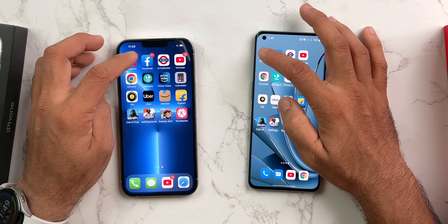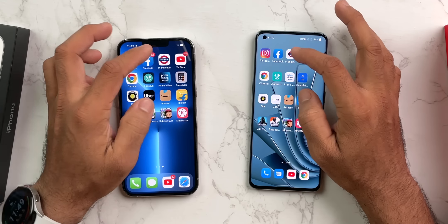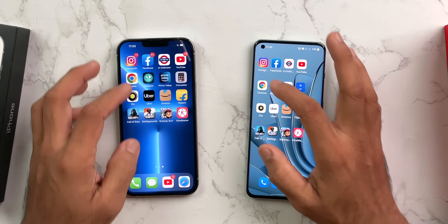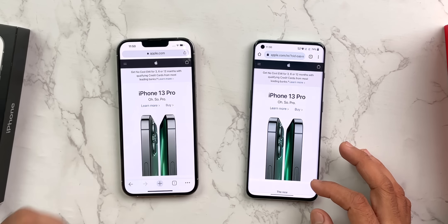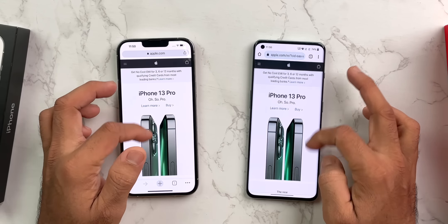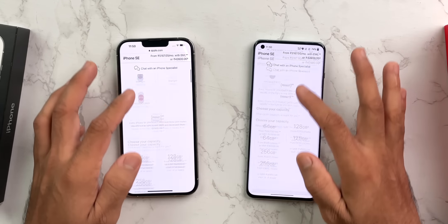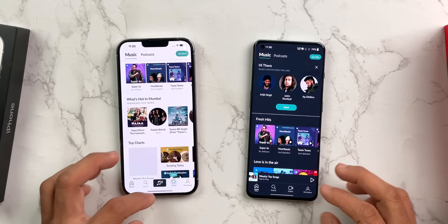Starting app comparisons: Instagram — OnePlus is winning. Facebook — OnePlus is winning. M-Indicator — same speed, both open together. YouTube — OnePlus is winning. Google Chrome — same speed, though iPhone is loading the website content. OnePlus 10 Pro is winning in Chrome overall. In terms of smoothness, both are good, but iPhone feels smoother. Geo7 — OnePlus is also winning here.